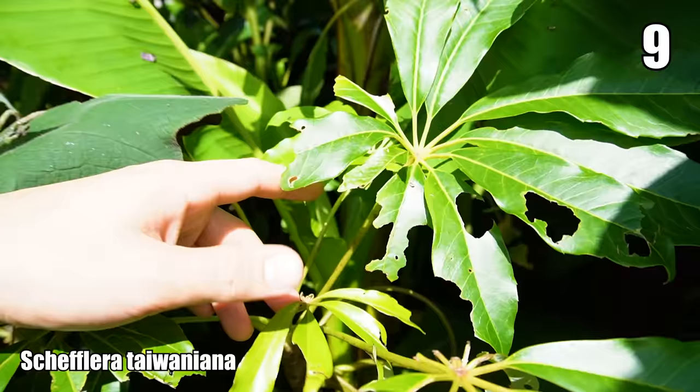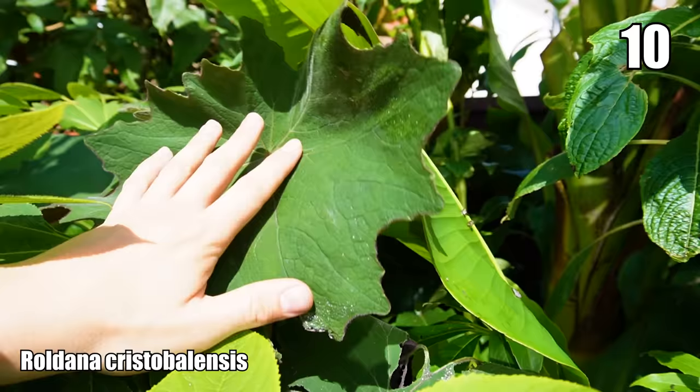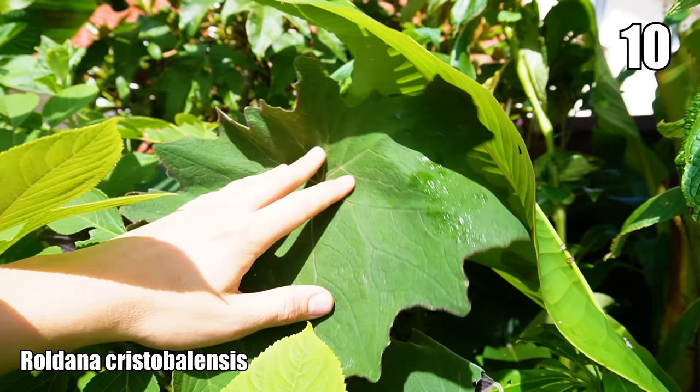That leaf next to it belongs to Roldana cristobalensis — it has a kind of frog-foot shaped leaf that gets enormous, bigger than my hand. This cristobalensis form has a velvety purple underside. It's half-hardy, probably to about USDA zone 9. It hasn't survived outside for me, so I take cuttings every year — it's relatively easy to propagate and keep back-up plants for a cold winter.